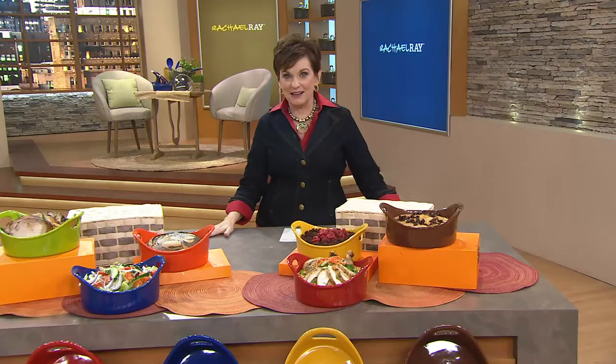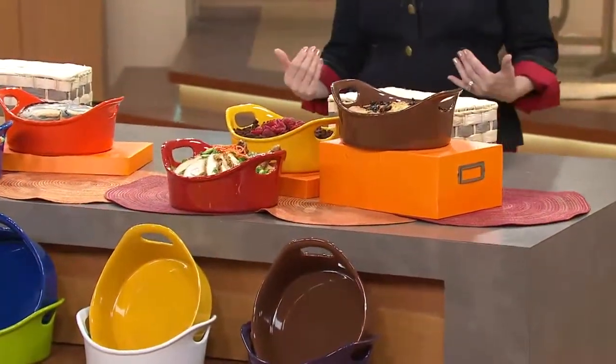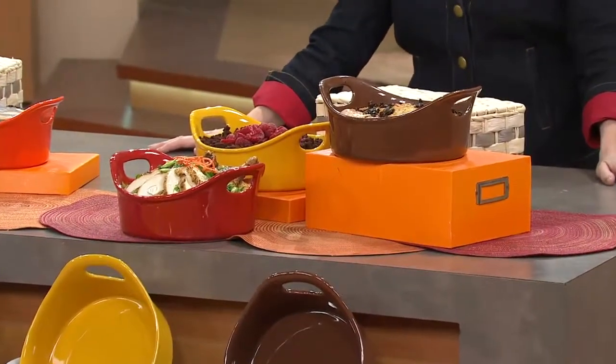I'm really not ready to commit to a big 11-piece set. So, first day ever presented — you asked for it and Rachel delivered. It's the one-and-a-half-quart open baker from Bubble and Brown.